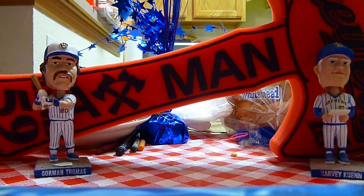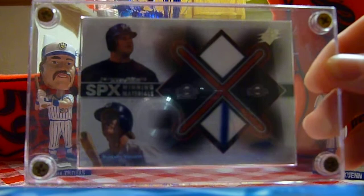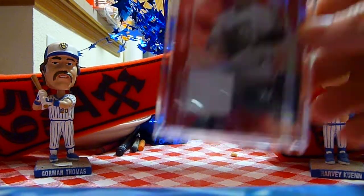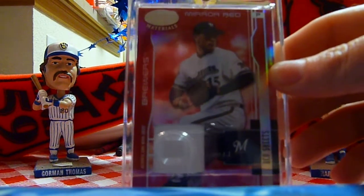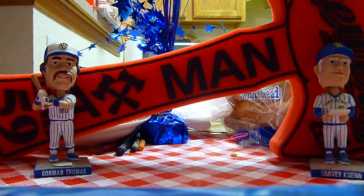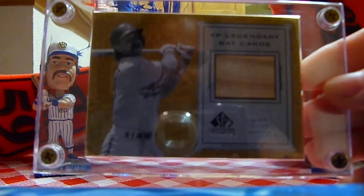Let's see the hat and the batting glove there. Next up, I got a dual jersey of Jeremy Burnitz and Robin Yount, and then another jersey card of Ben Sheets — a mirror red out of Leaf Certified. Bat card probably out of one of my all-time favorite sets, 2001 Legendary Cuts — Robin Yount.